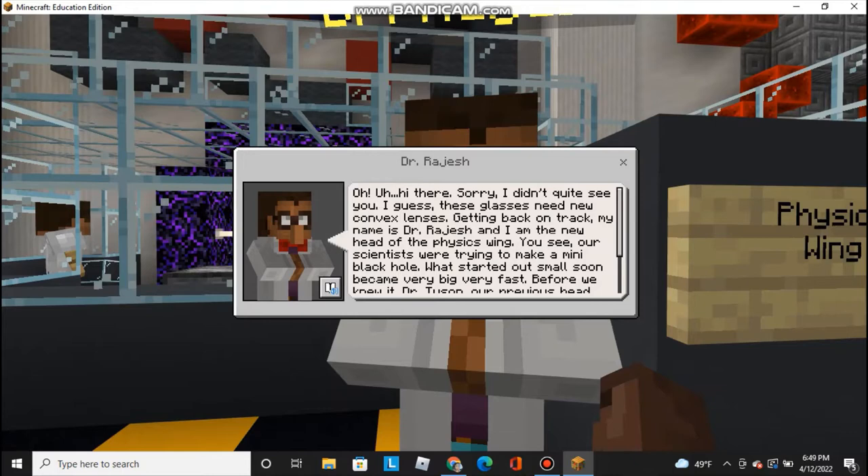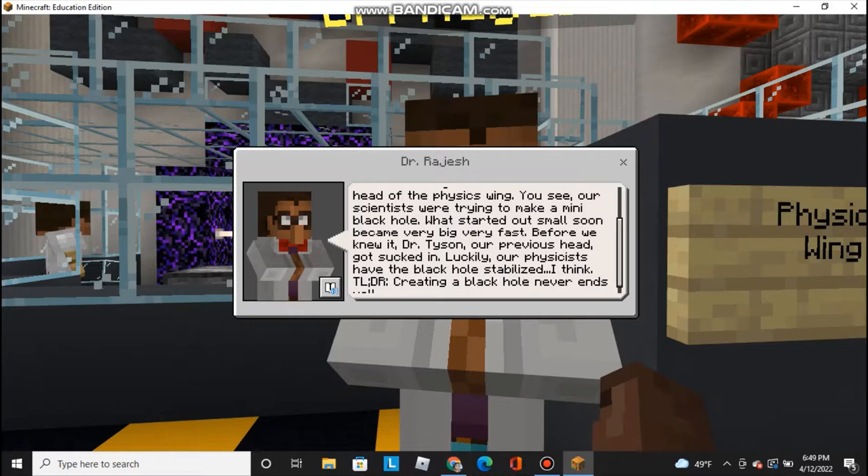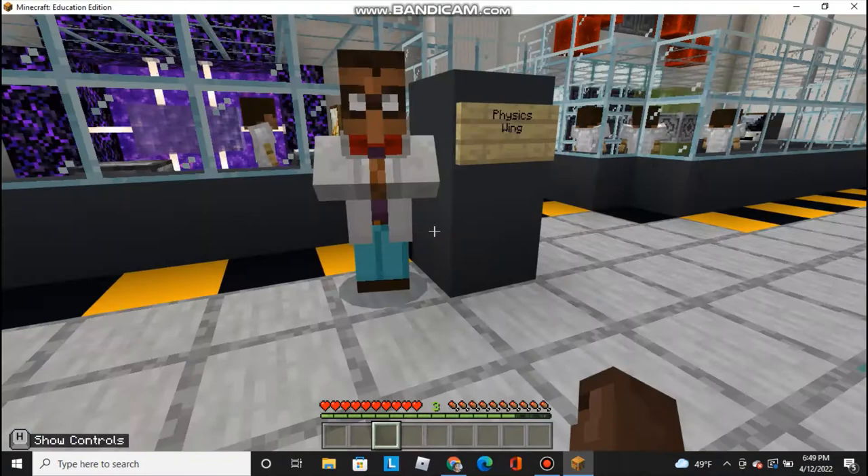Oh, hi there. Sorry, I didn't quite see you. I guess these glasses need new convex lenses. Getting back on track, my name is Dr. Rajas, and I am the new head of the physics wing. Our scientists were trying to make a mini black hole. What started out small soon became very big, very fast. Before we knew it, Dr. Tyson, our previous head, got sucked in. Luckily, our physicists have the black hole stabilized. I think. TLDR, creating a black hole never ends well. That's some very insightful advice from Dr. Rajas.